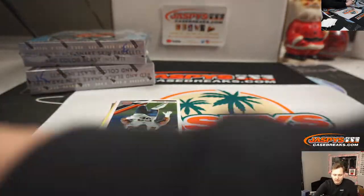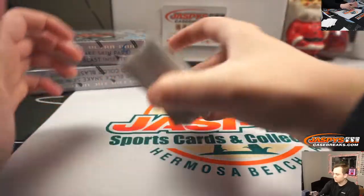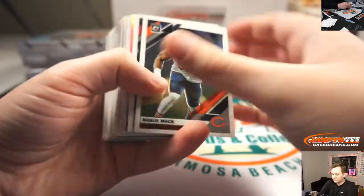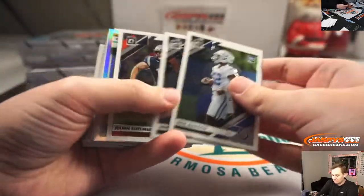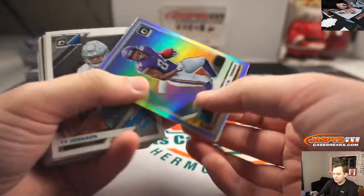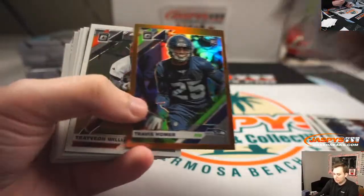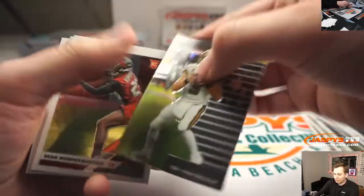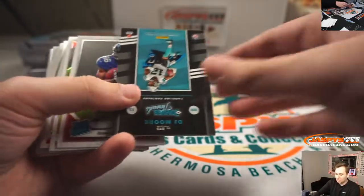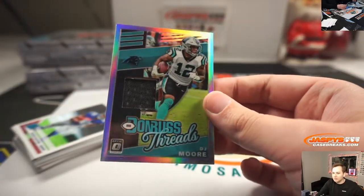Alright, good luck Nate, box two. Got McCaffrey, Irv Smith Jr., Travis Homer, Drew Brees, DJ Moore. Donner's Threads Holo — these look sharp this year.